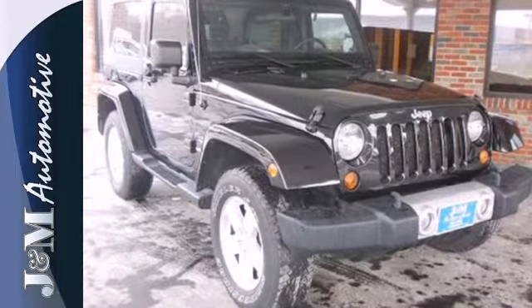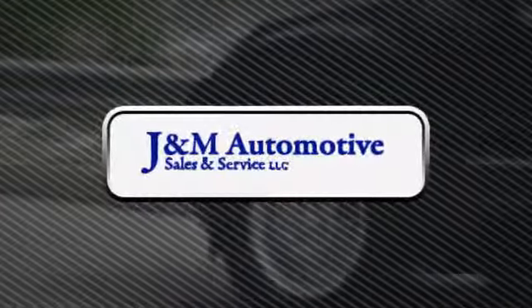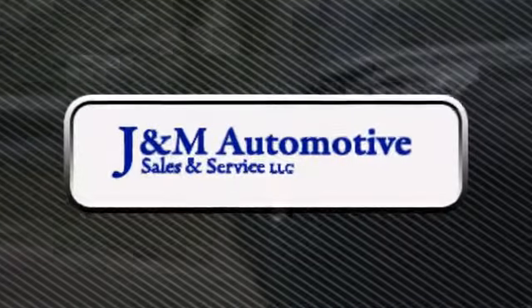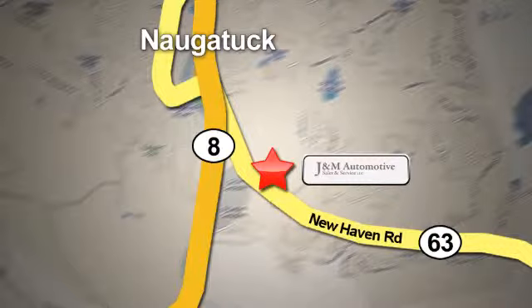There's no time to waste. Hurry in today and see it for yourself. You'll see a difference at J&M Auto Sales. Call or stop in today. We are conveniently located at 820 New Haven Road in Naugatuck, Connecticut.